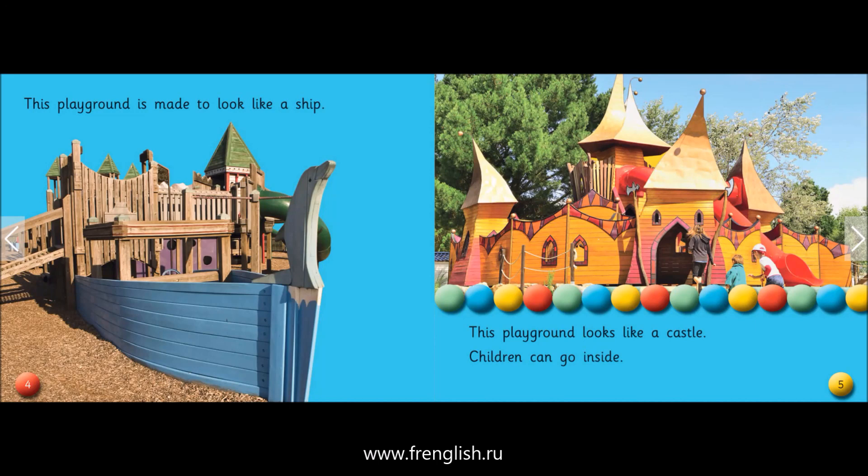This playground is made to look like a ship. This playground looks like a castle. Children can go inside.